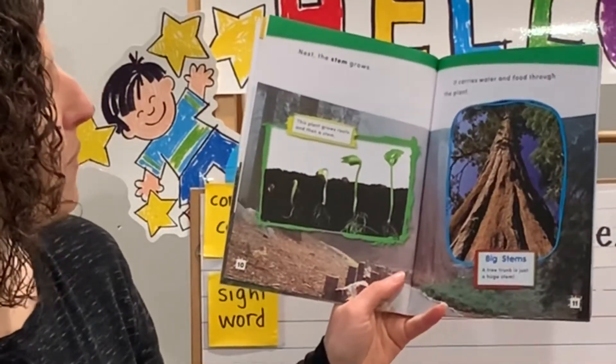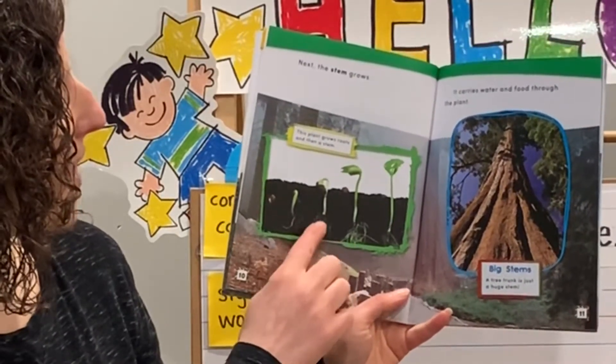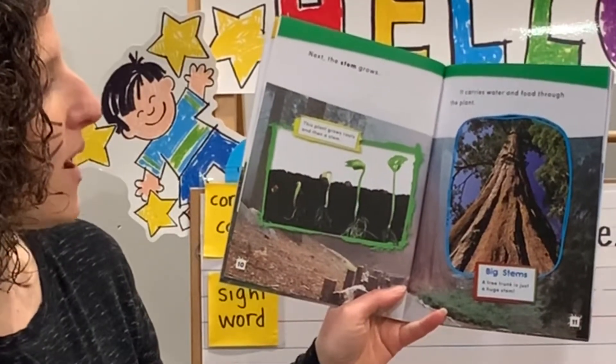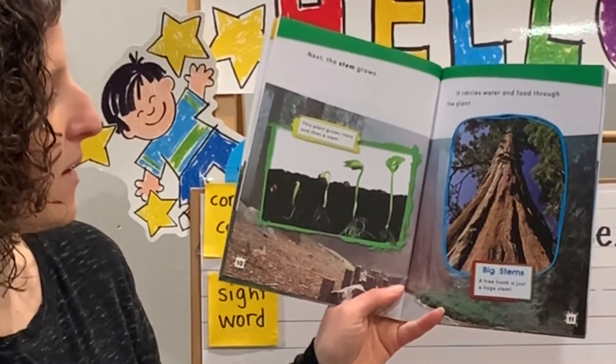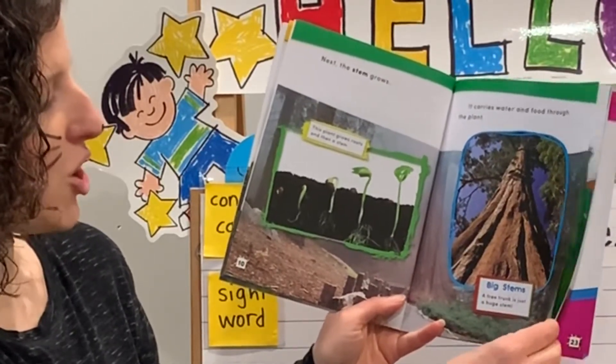Next, the stem grows. This plant grows roots and then a stem. It carries water and food through the plant. Big stems: a tree trunk is just a huge stem.